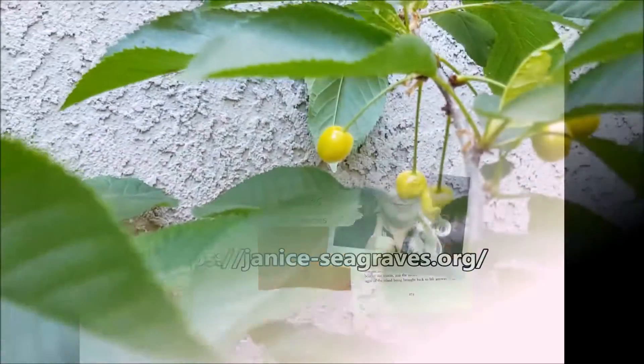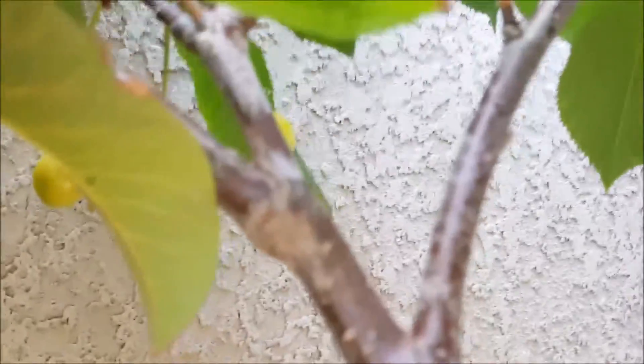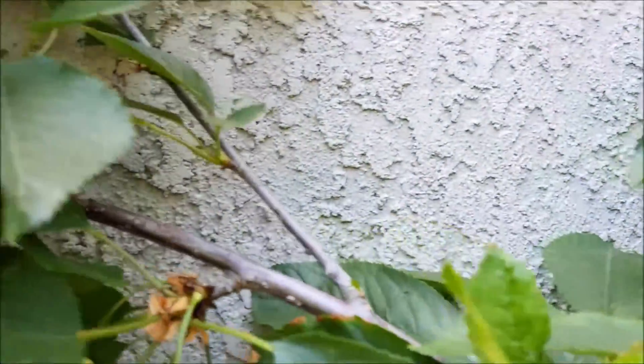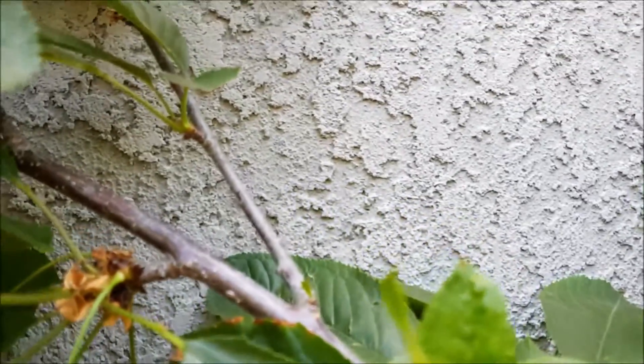These are my cherries, well my daughter's cherries. This is actually my daughter's cherry tree — she'd asked us to get this for her. Of course I'm taking care of it, but yeah there's a lot of cherries on here. I did find a grasshopper chomping on one of them, and you see there's a mite taken out of this one here — I hate those things.